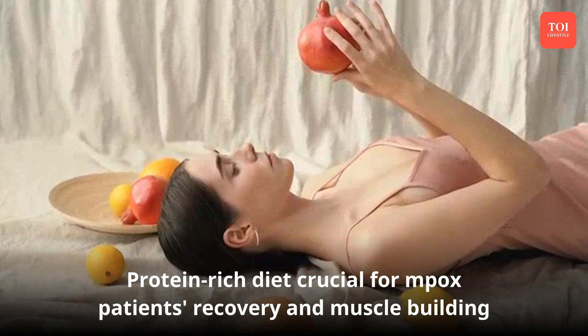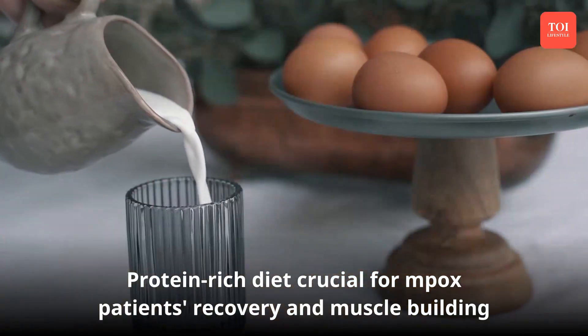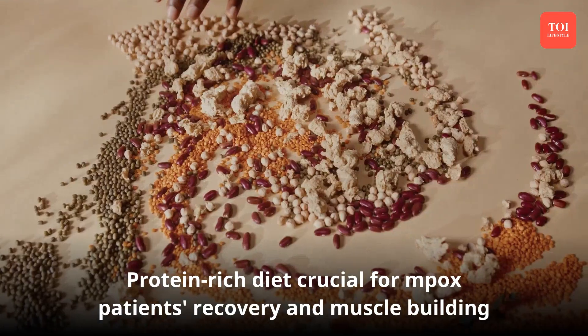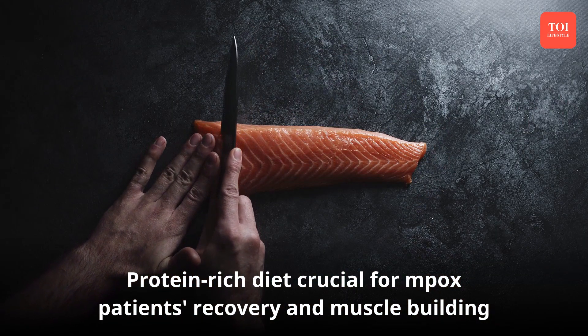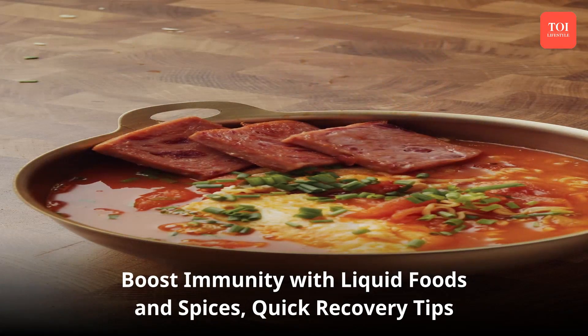Add enough protein to your diet. Patients recovering from mpox must include protein-rich foods for cell damage repair and building muscles. Foods like nuts and seeds, pulses, dairy products, chicken, eggs, and fish are all a storehouse of protein.